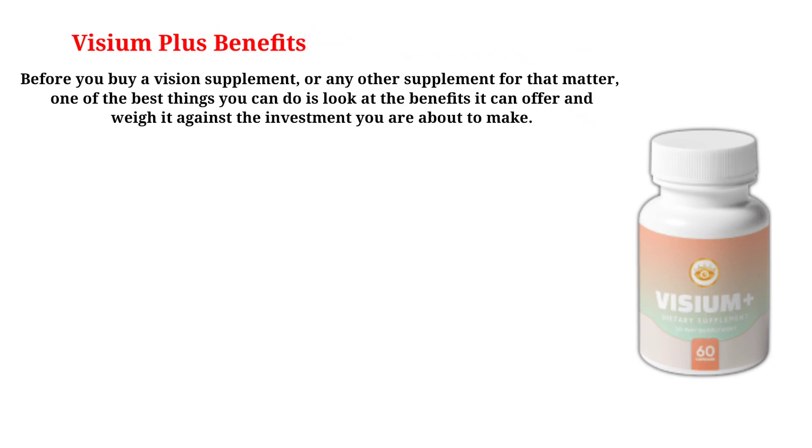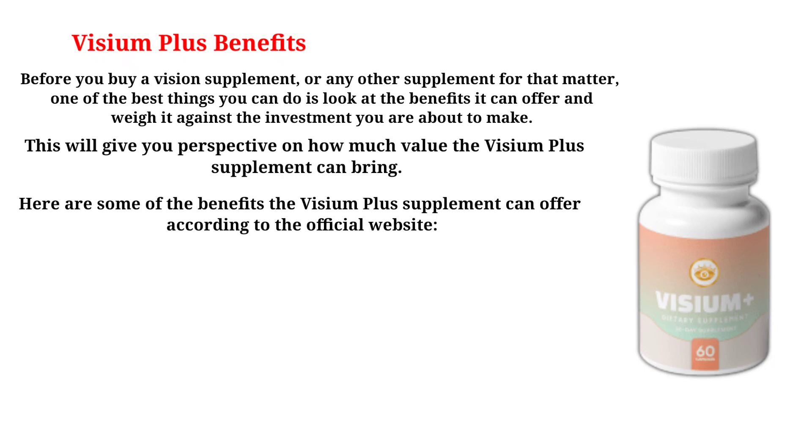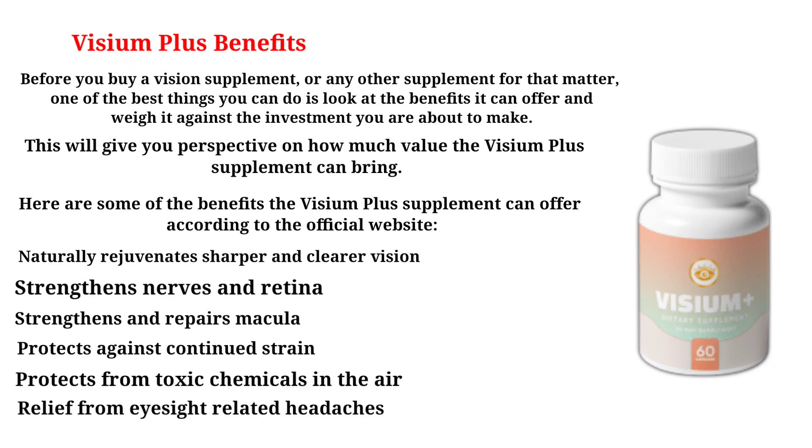Before you buy a vision supplement, one of the best things you can do is look at the benefits it can offer and weigh it against the investment you are about to make. Here are some of the benefits the Visium Plus supplement can offer according to the official website: naturally rejuvenates sharper and clearer vision; strengthens nerves and retina; strengthens and repairs macula; protects against continued strain; protects from toxic chemicals in the air; and provides relief from eyesight-related headaches.